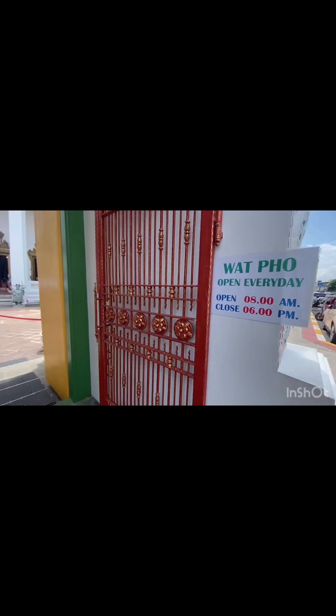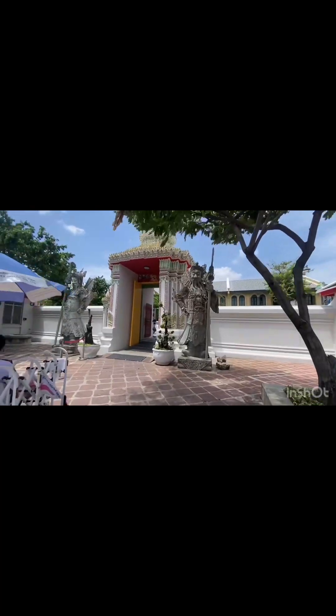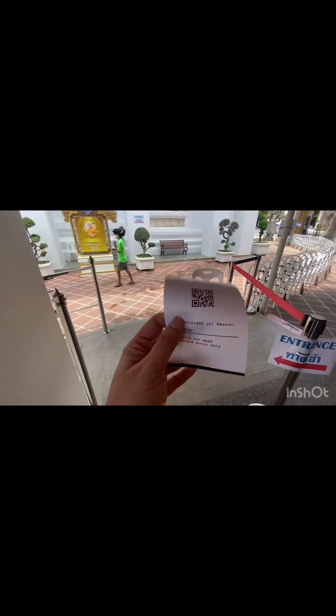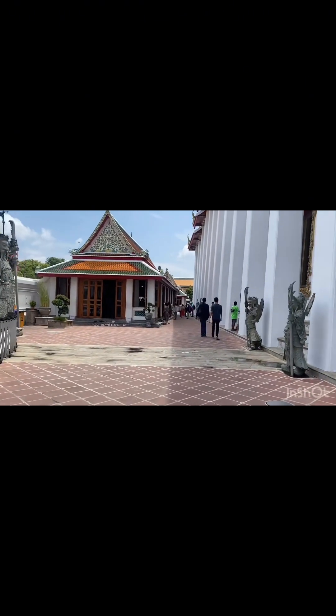Wat Pho opens around 8 in the morning and closes at 6 in the evening. Let's go inside with me. The weather of Bangkok was so good today. First, let's go to the entrance and buy your ticket. The price is 200 baht. You can wear clothes here, including skirts and sleeveless dresses, because in the temple there is no trouble. The surroundings were very beautiful and beautifully constructed.